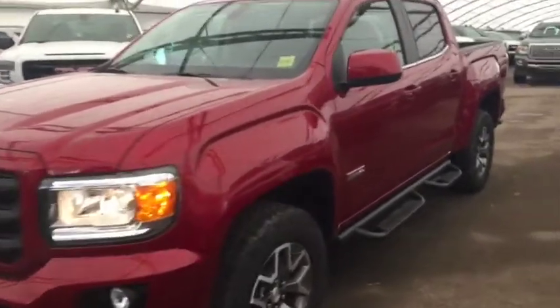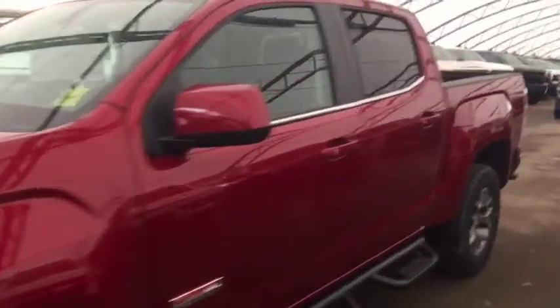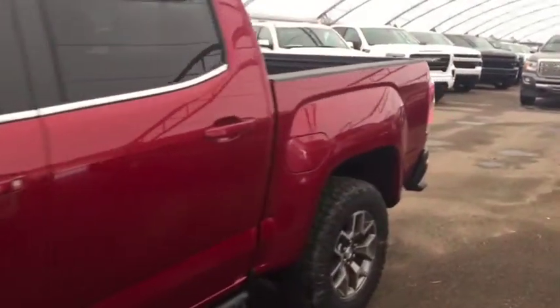Welcome to Davis Chevrolet. This is a 2019 GMC Canyon with the all-terrain package in the color red.